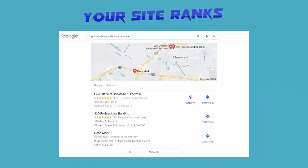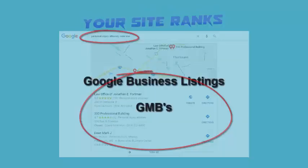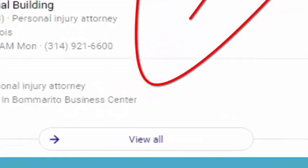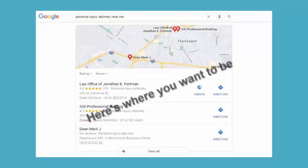To increase your business exposure on the first page of Google search results: when someone does a local search on Google for the type of service your business provides, the results that show up at the very top are what's known as Google Business Listings, or GMBs. There are many more GMB listings on the second, third, fourth, or even tenth page, but when you search for something on Google, how often do you go past the first page of search results?